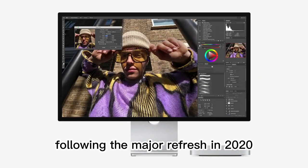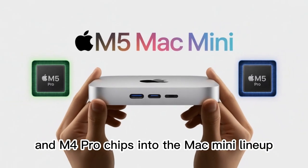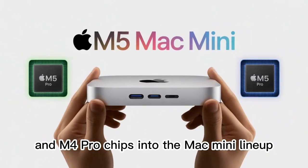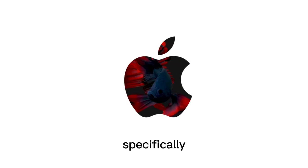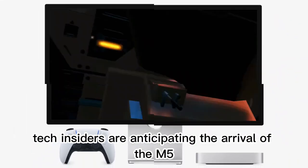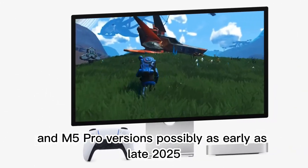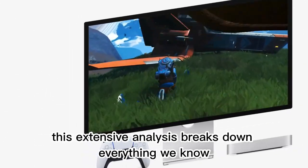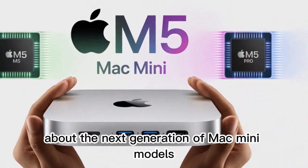Following the major refresh in 2024 that introduced the M4 and M4 Pro chips into the Mac Mini lineup, speculation is now mounting about what comes next. Specifically, tech insiders are anticipating the arrival of the M5 and M5 Pro versions, possibly as early as late 2025. This extensive analysis breaks down everything we know and can reasonably infer about the next generation of Mac Mini models.